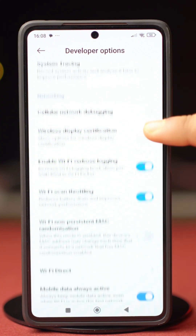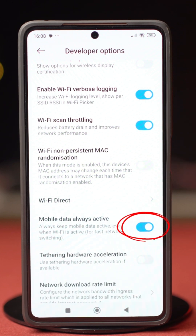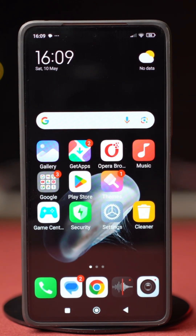Then scroll down a bit and toggle on Mobile Data Always Active. After that, toggle on Tethering Hardware Acceleration — this will make your connection faster. Once this is done, close Settings and restart your phone.